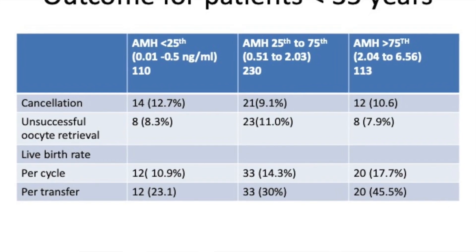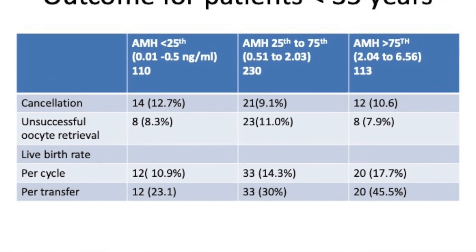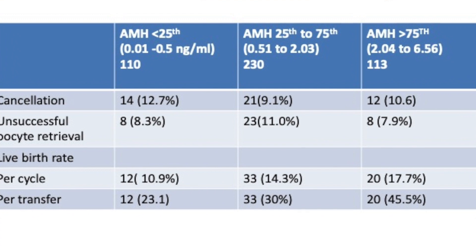When you look at women under 35, live birth rates were generally on the higher side. I personally think that age is the better predictor of success rather than AMH, and age tends to give you a far better idea of euploidy than AMH does.